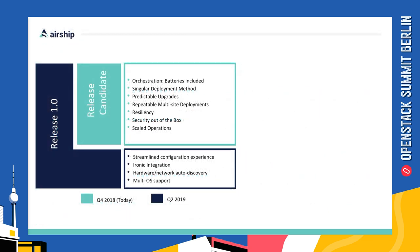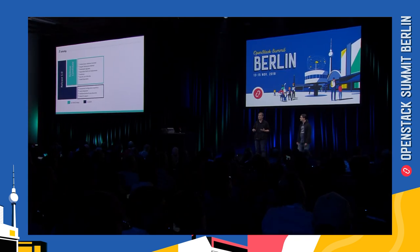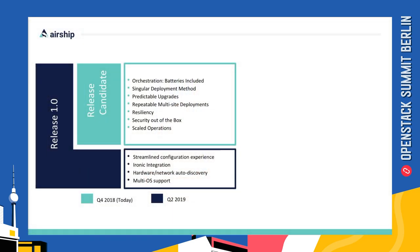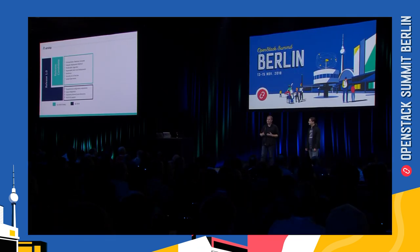Airship has published a release candidate to act as a stable reference for the community while we continue toward an official 1.0 release. Airship was built by operators for operators — Airship end users should be able to operate Airship without having to write additional orchestration or wrappers around it, working in a hands-free way out of the box. This is achieved through a singular deployment workflow API that functions the same whether you are deploying a site, releasing a minor configuration change, or even upgrading OpenStack itself.